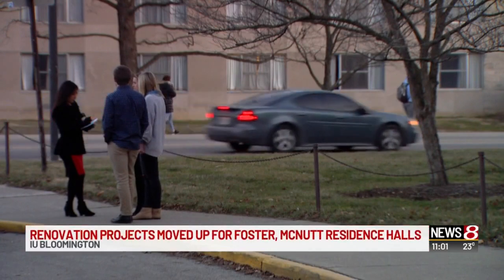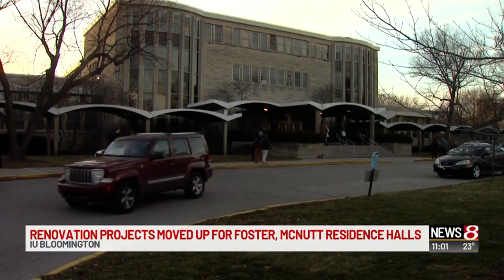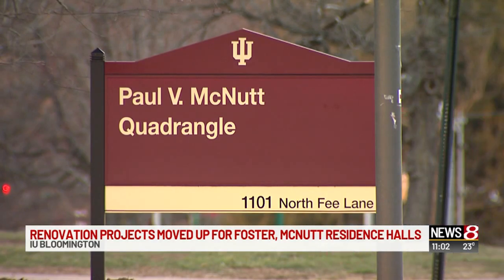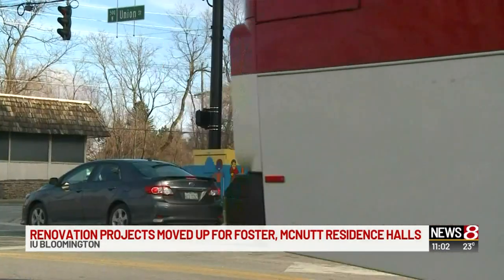Indiana University will start the $56 million renovation project next summer to address the ongoing mold problems at two Bloomington campus residence halls. The work was originally slated to get underway two years from now, but Friday a Board of Trustees committee approved moving up the renovations of Foster and McNutt Residence Halls to this May.